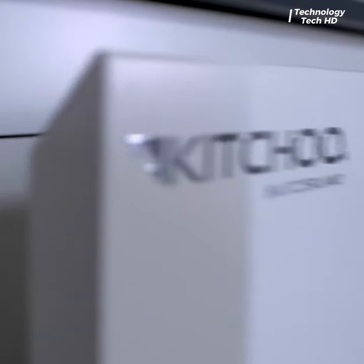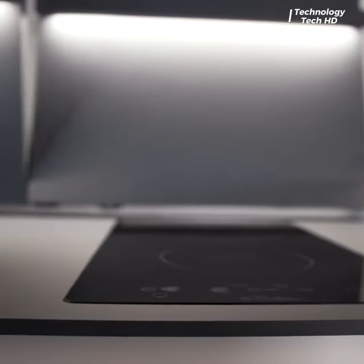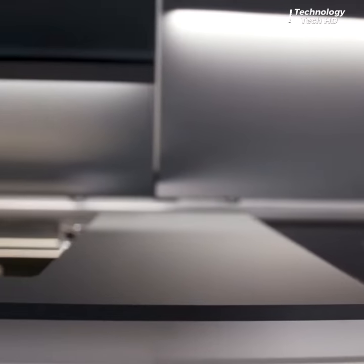Perfect for modern apartments, studios, or compact homes, these kitchens redefine the concept of spatial optimization.